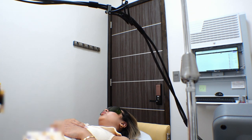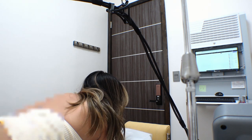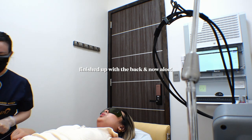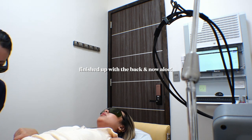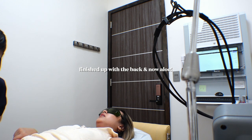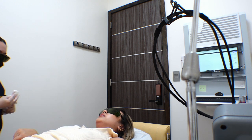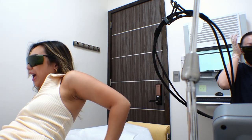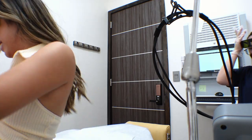Now turn around and move to the back side. Okay, thank you. It's so quick — you're all done! Thank you! Yay! Thank you so much!